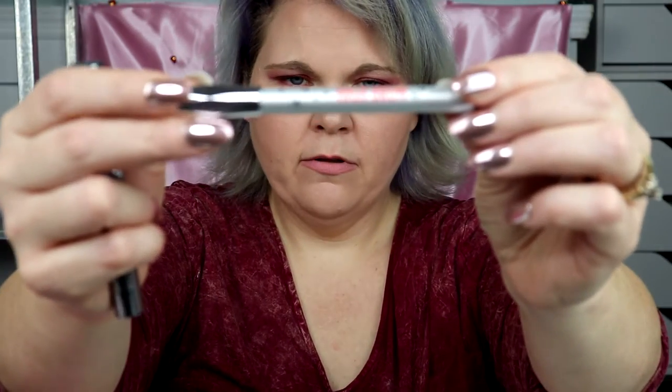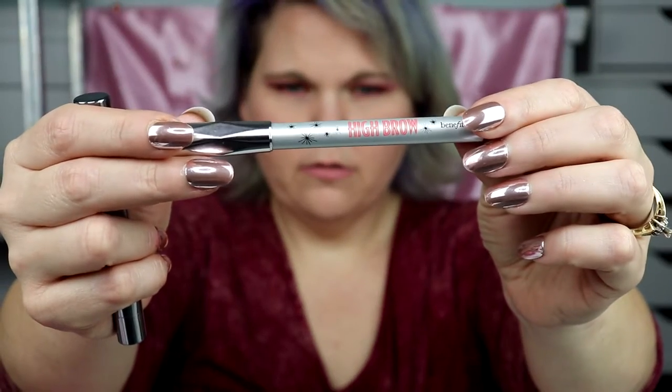It also has a fuller-looking brow product — you have the Highbrow. This is like a creamy brow highlighting pencil, so it gives you a little highlight for your brow. Pretty cool, and it is creamy — that formula is beautiful.